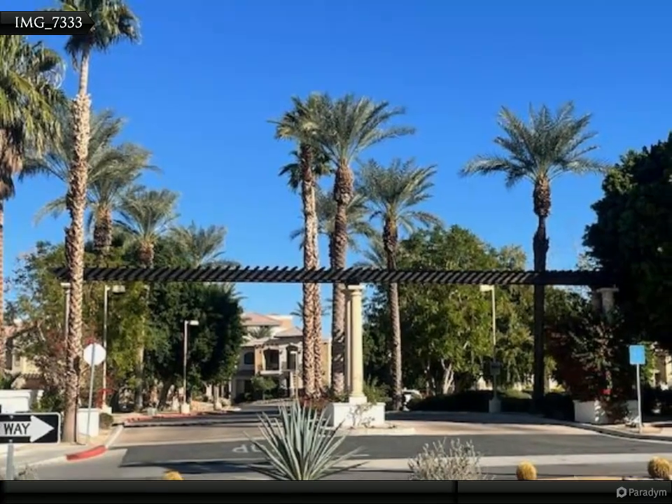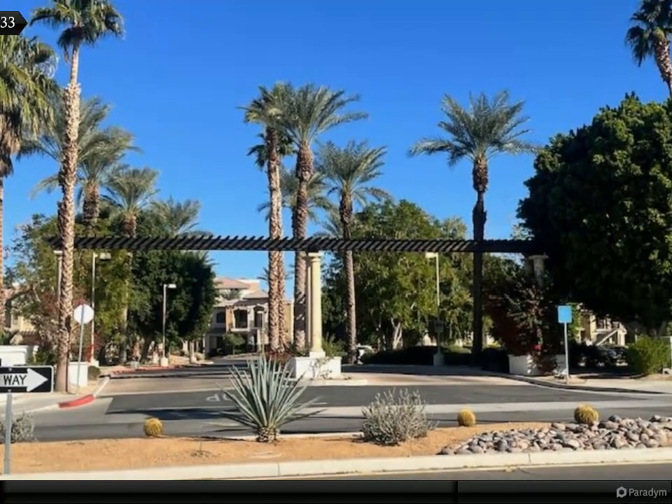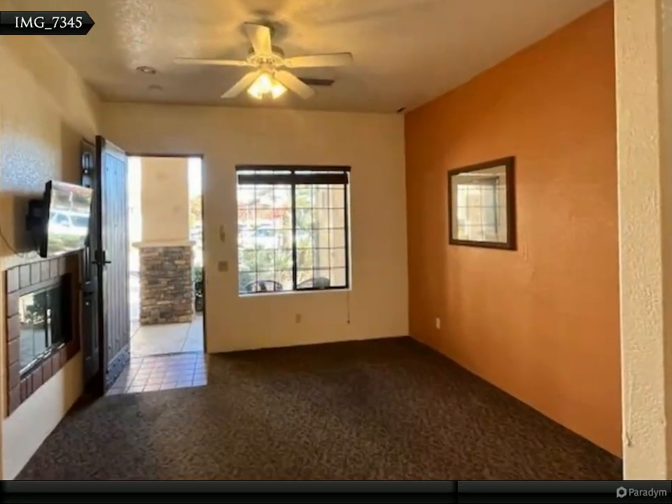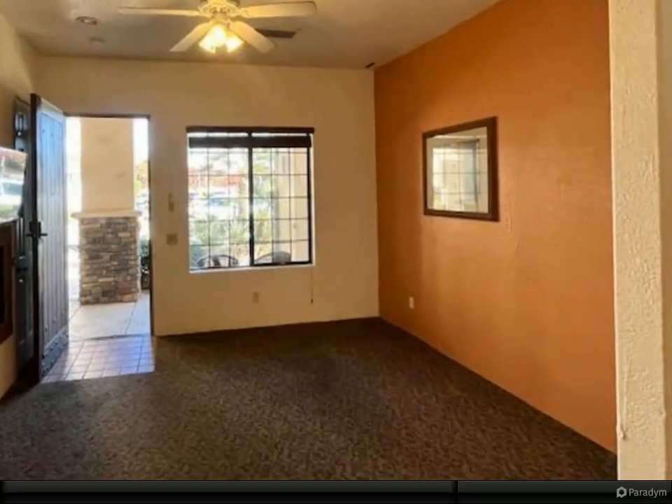Enjoy a short stroll to Old Town La Quinta, where you'll discover charming shops, exquisite dining, and don't miss the Sunday Farmers Market. As an owner you also gain access to the Embassy Suites Hotel's Restaurant and Bar, conveniently located on-site.